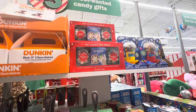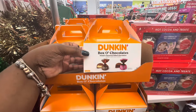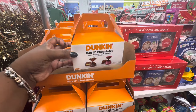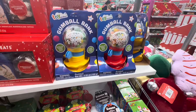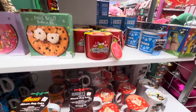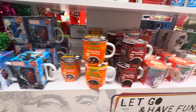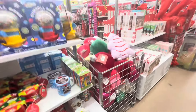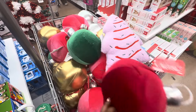Brownie skillet baking kit, original donut baking kit, or the cookie baking kit. Hot cocoa, box of chocolates, donut filled chocolates - donut flavor filled chocolates, oh that's cute! Bubblegum bank. There's a Grinch one, there's Elf, Marvel, Hershey's, Hello Kitty, Harry Potter.